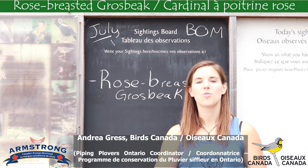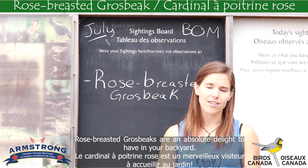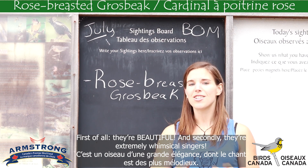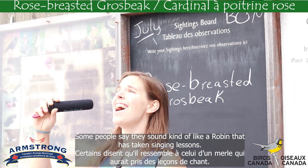Hi, I'm Andrea Gress with Birds Canada. Rose-breasted grosbeaks are an absolute delight to have in your backyard. First of all, they're beautiful. And secondly, they're extremely whimsical singers. Some people say they sound kind of like a robin that has taken singing lessons.